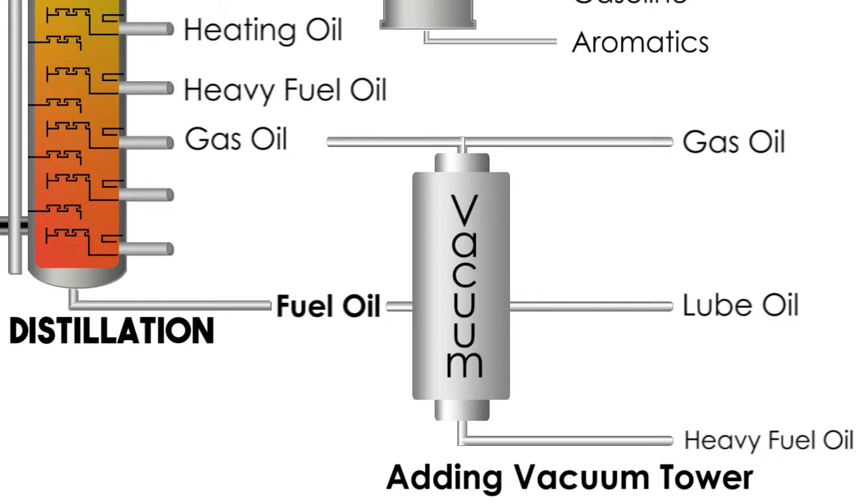Generally we need to take the sulfur out of these streams, but we can do that by using another catalytic process and the rest of the hydrogen from the power former. So our picture is getting complicated, but we're increasing value every step of the way.